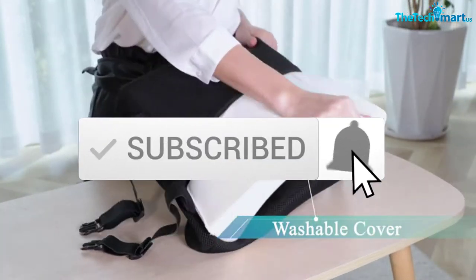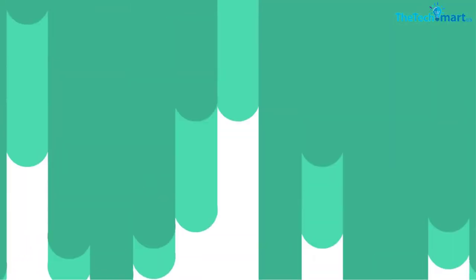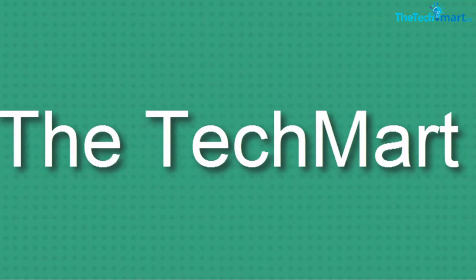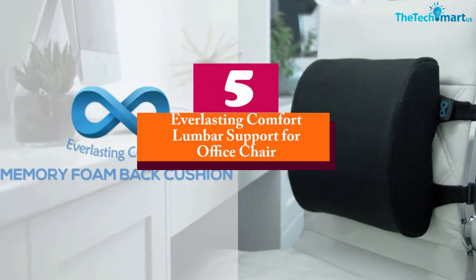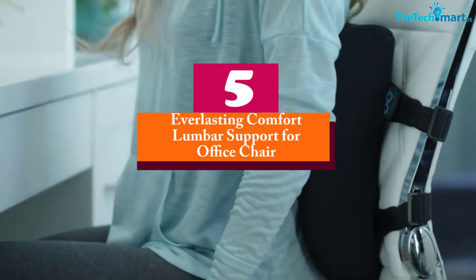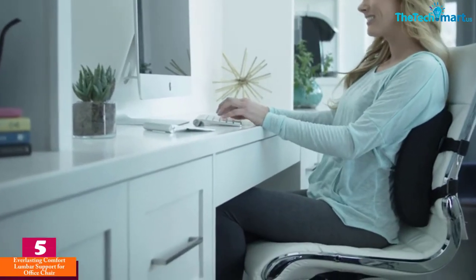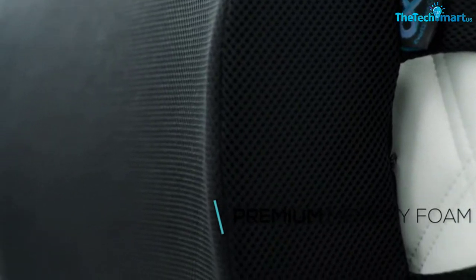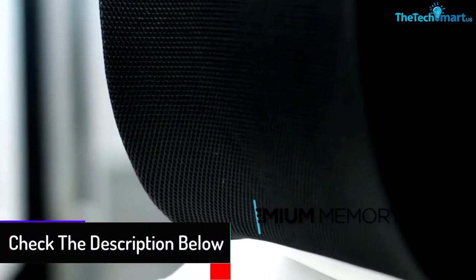Starting at number five, we have the Everlasting Comfort Lumbar Support for Office Chair. The Everlasting lumbar support is a versatile product that can be used for your car seat as well as your office seat. It is a portable cushion equipped with adjustable twin straps for superior security.